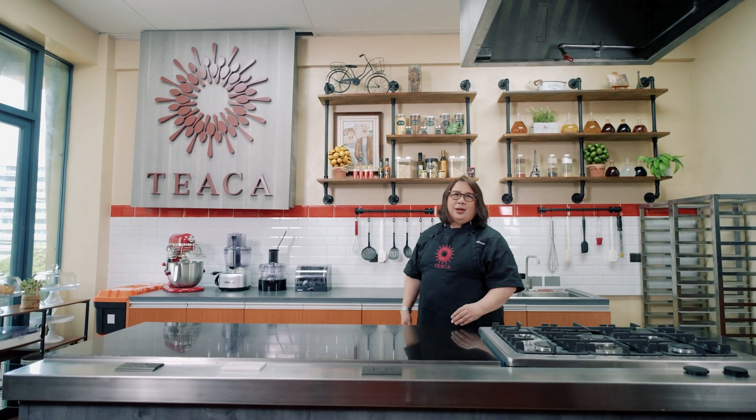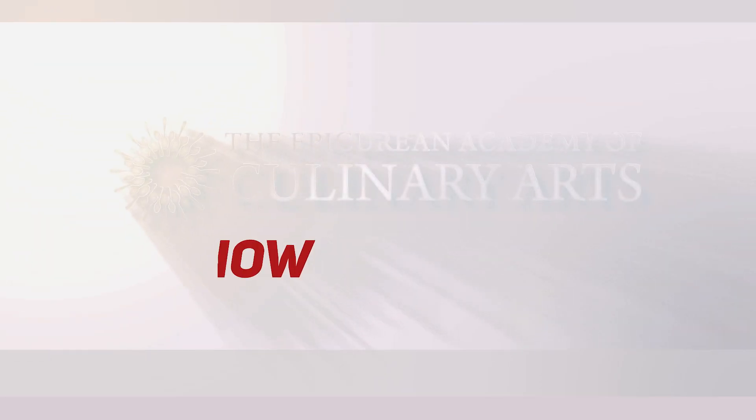I'm Chef Dada Villanueva, inviting you to enroll now. See you all.